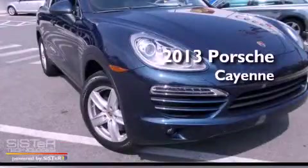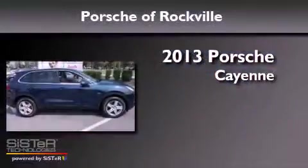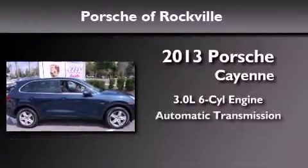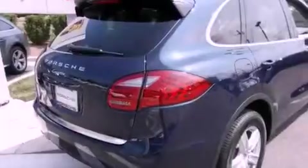This is a brand new 2013 Porsche Cayenne. It features a 3.0-liter, six-cylinder engine, an automatic transmission, and all-wheel drive.